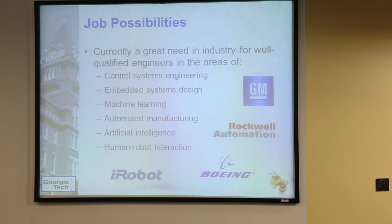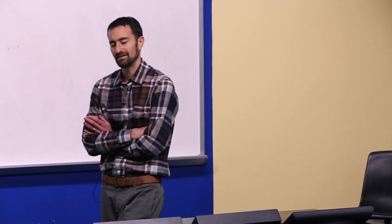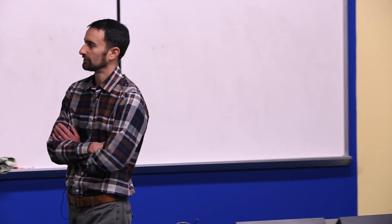Right now in industry, if you have a background in control systems engineering you will not have a problem finding a job — there's a huge demand for people who know how to design control systems. That's not just in robotics; control systems are applied in everything from heating and air conditioning systems to bioreactors. In the robotics area it becomes more specialized to embedded systems design — embedded systems are things like your cell phone, small electronic devices, computers embedded in something portable.